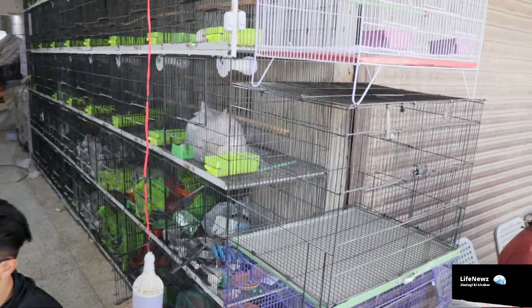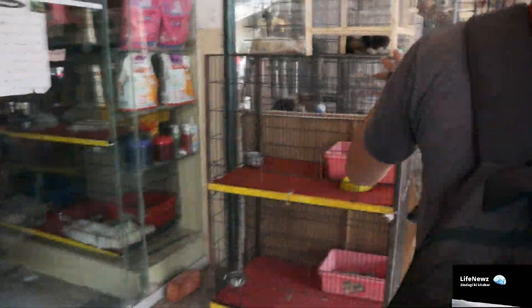You can get food, imported food, pinjars — all these things here, very easily. This is Twintle Market, Lahore.